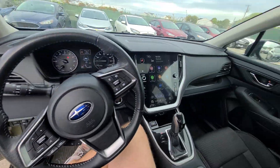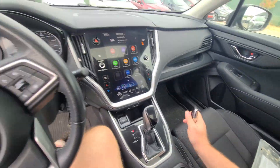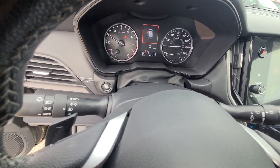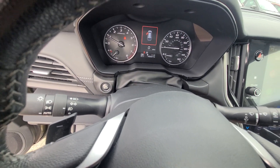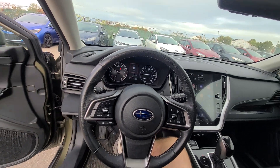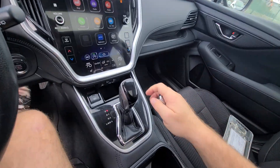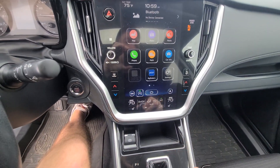Interior is spotless — it is a non-smoker, nothing is ripped or being held by double tape, none of that stuff. 45,007 on the clock, full tank of gas. This thing is pretty loaded: EyeSight, sunroof, heated seats.